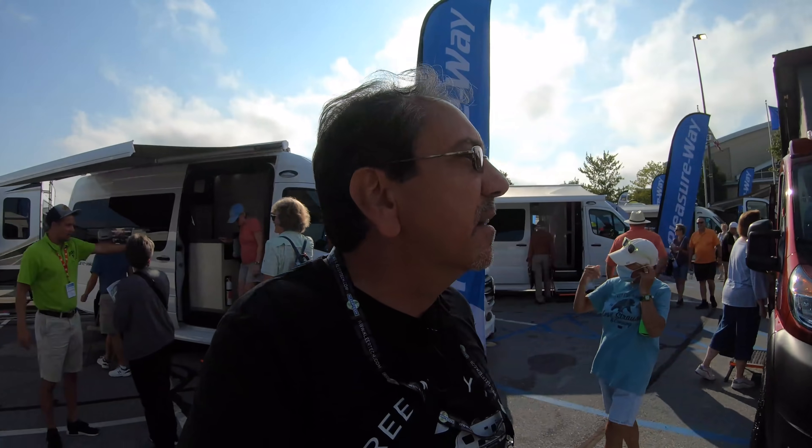That's going to be it for Pleasure Way. I think I showed you one of each. I'm kind of bummed out that the Plateau XLS is not here — that was one of my favorites because it was one of the shorter B-pluses we'd ever seen. So that's it for Pleasure Way from the 2021 Hershey RV Show. Let's go see something else.